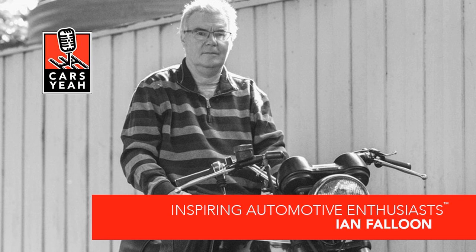I want to ask you for a success quote or a mantra — something that drives your success. I didn't set out to be a motorcycle writer. It just came from passion and interest — that's how it all evolved. I'd say just follow your passions and interests if you want to make it work.